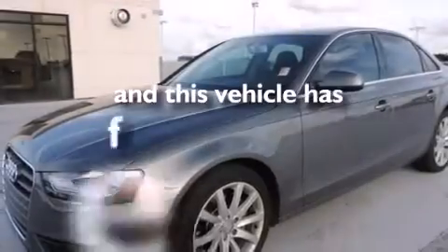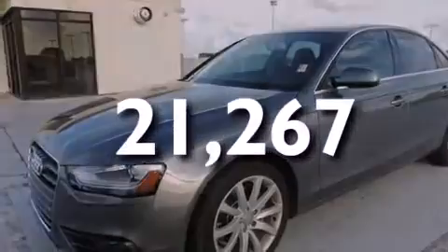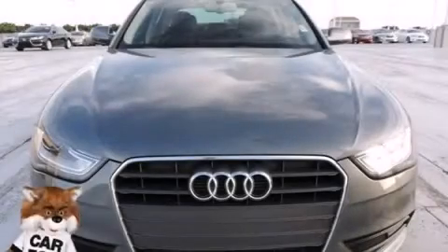This vehicle has less than 22,000 miles. Call or visit us right now and arrange your test drive today.